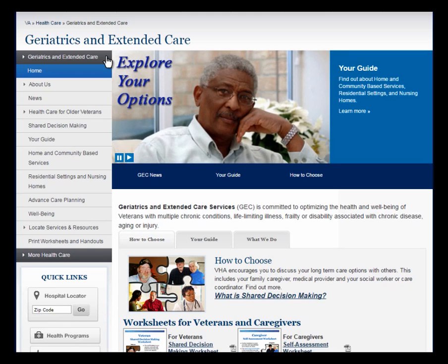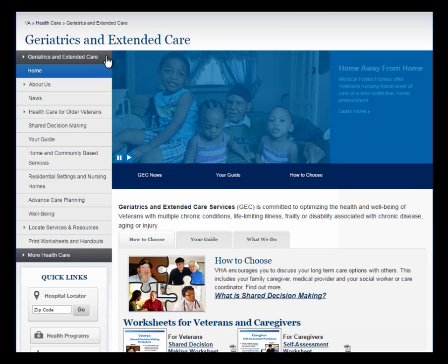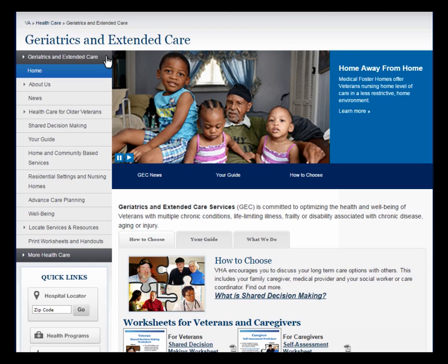The Geriatrics and Extended Care website is a comprehensive resource for our aging veterans and their families, and secondarily for the VA providers and staff who serve them. The content is primarily designed for those in the VA system, but it is also of value to the larger community. At the end of this tour, we will introduce you to the staff-oriented information on this site, but let's start with the core of what the website offers to our veterans and their families.